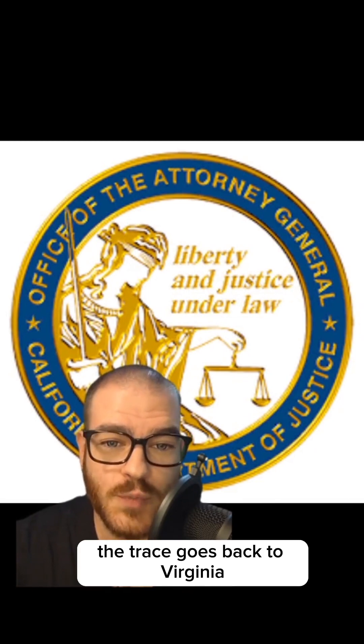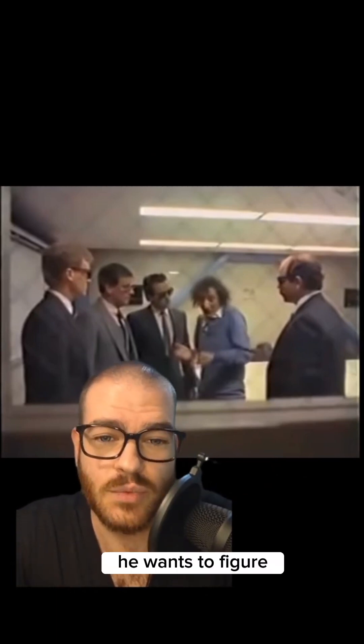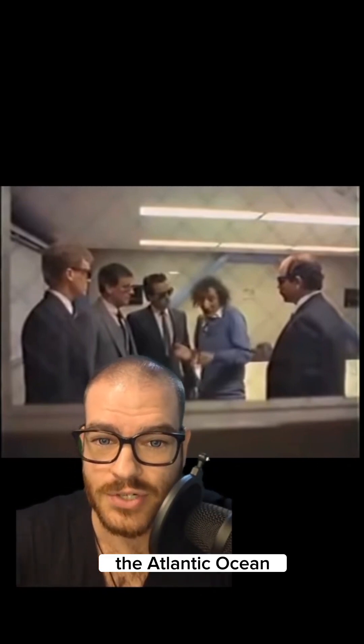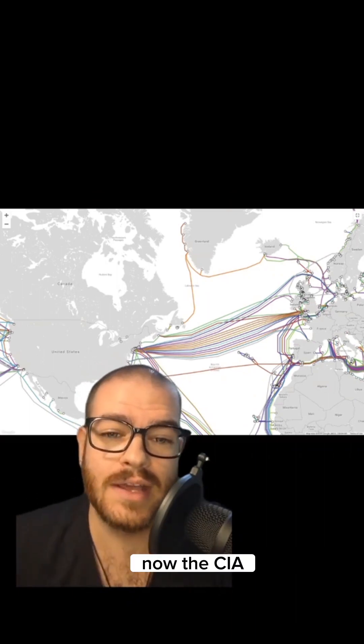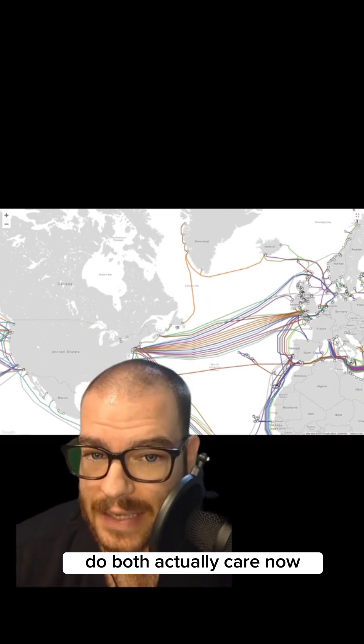The problem was the trace went back to Virginia, and their warrant was no good in Virginia. They tried to get the FBI involved, but the FBI just didn't seem to care. So Cliff decided to figure out where these guys were coming from by measuring the ping — about three seconds. He did some math and discovered the phone line was leading back across the Atlantic Ocean. At that point, the CIA got involved, and both the CIA and FBI actually cared now.